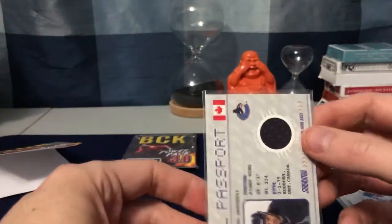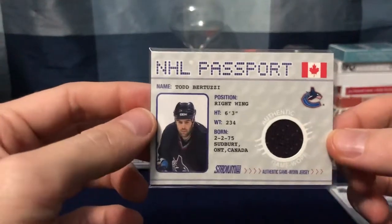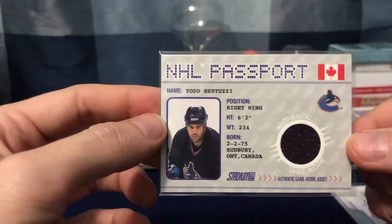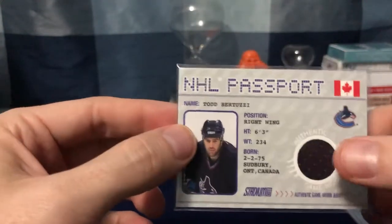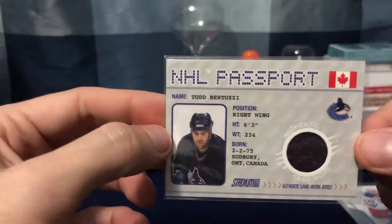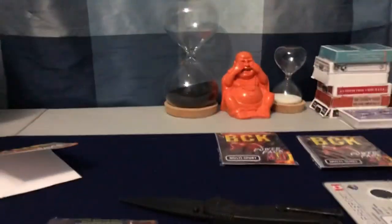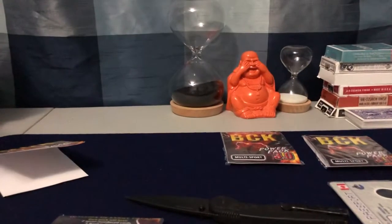Another NHL Passport card — oh, I thought that was the back but this is actually the front. NHL Passport of Todd Bertuzzi, game worn. That is actually a pretty cool card. I really like that passport card a lot — that's pack number one!